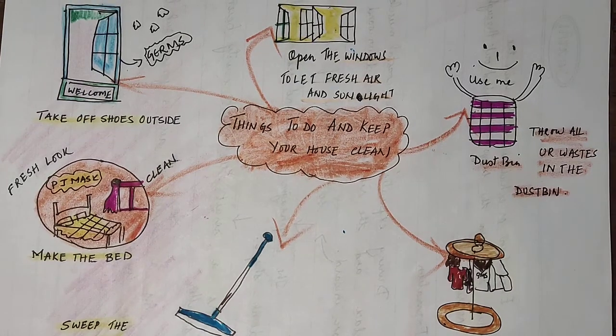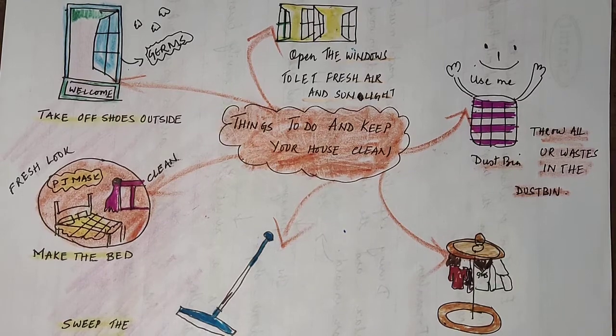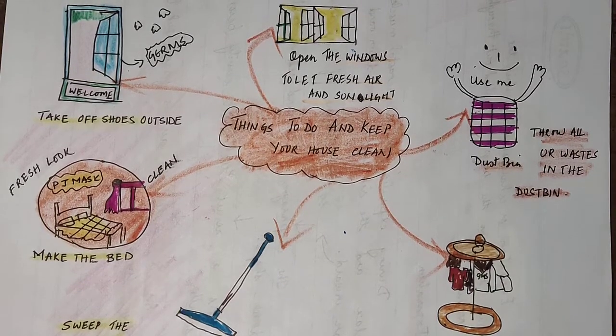Good morning, students of Class 1! Today we are going to learn a new topic: things to do to give your house a clean look. What are the things required to keep your house neat and tidy?